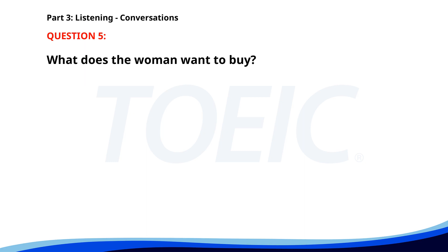Number 5. I'm looking for a laptop with at least 16 GB of RAM. We have several models that fit that description. Can you show me a few options? Certainly, right this way. What does the woman want to buy? A. A tablet. B. A smartphone. C. A laptop. The correct answer is C. A laptop.